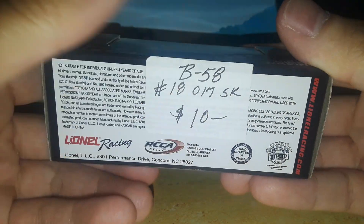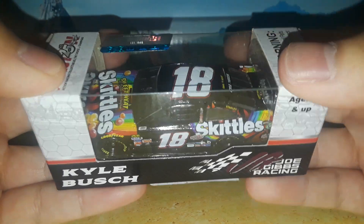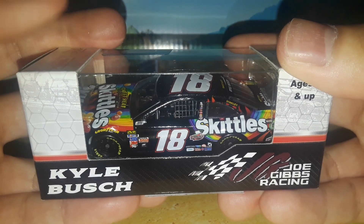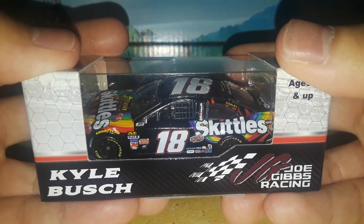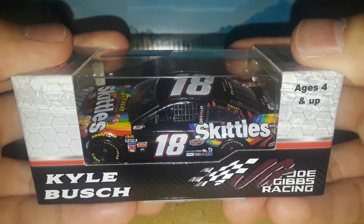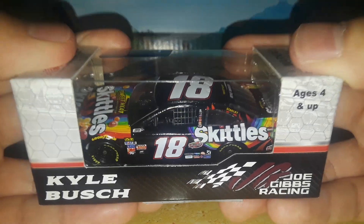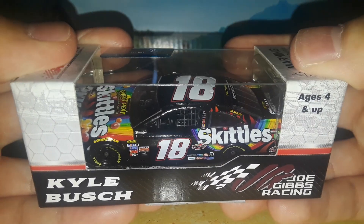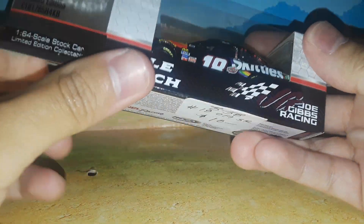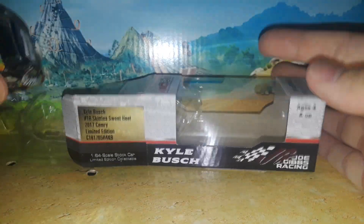I was really looking forward to getting this car. It was in a stall at an antique store in North Carolina — it's called Main Street — where I got this car, and they had several gold series cars from a couple of years ago. The minute I saw this diecast I picked it up, because this has got to be one of my favorite Kyle Busch diecasts and my favorite Kyle Busch paint scheme of all time.